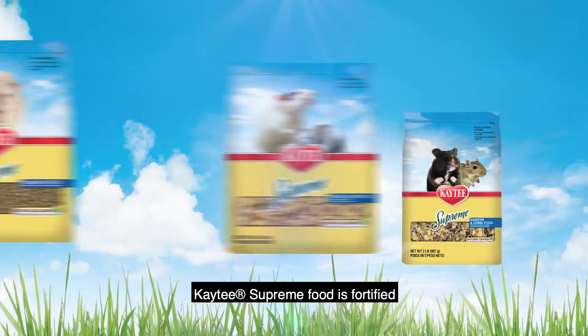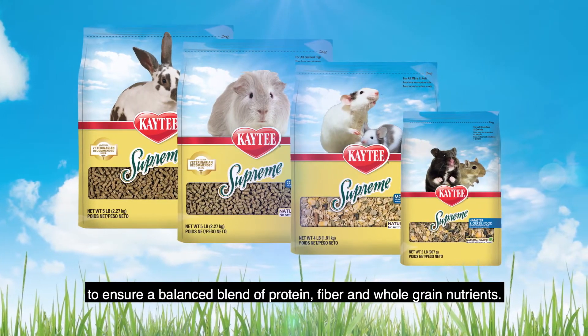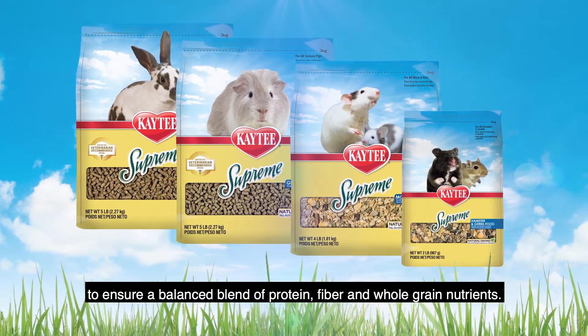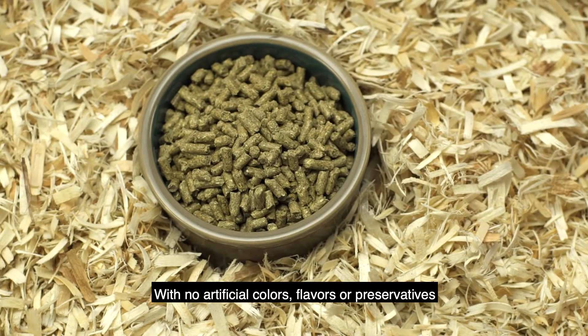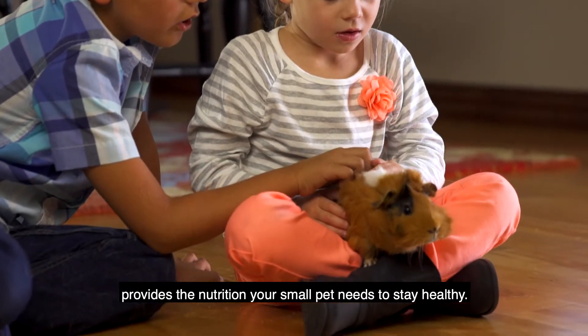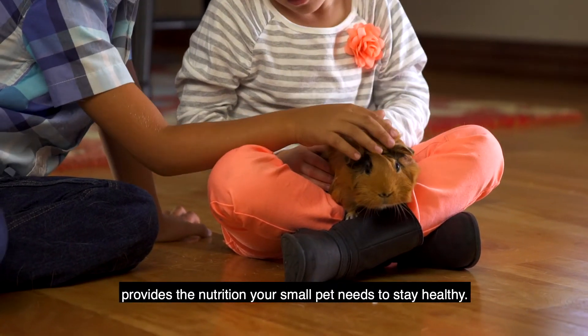KT's Supreme Food is fortified to ensure a balanced blend of protein, fiber and whole grain nutrients. With no artificial colors, flavors or preservatives, KT's Supreme Diet provides the nutrition your small pet needs to stay healthy.